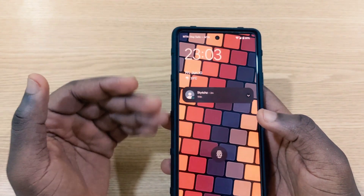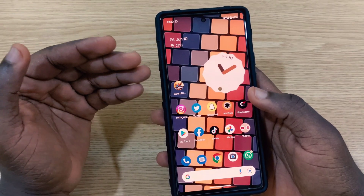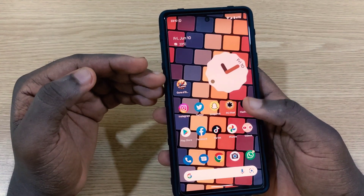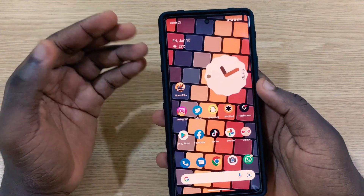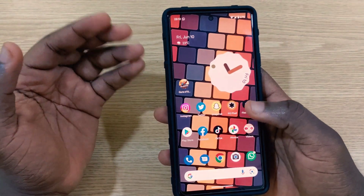Let's check out the bugs I've seen so far on this new software update. When Google released Android 13 beta 3, they said it was one of the more stable versions, but I actually have a couple of problems I'm facing after installing it, and I want to share them in case you're seeing the same things.